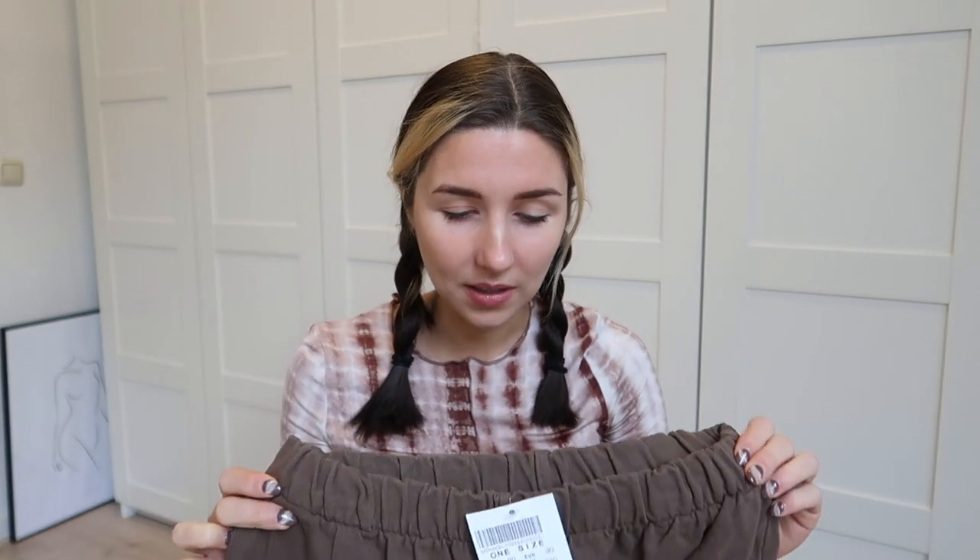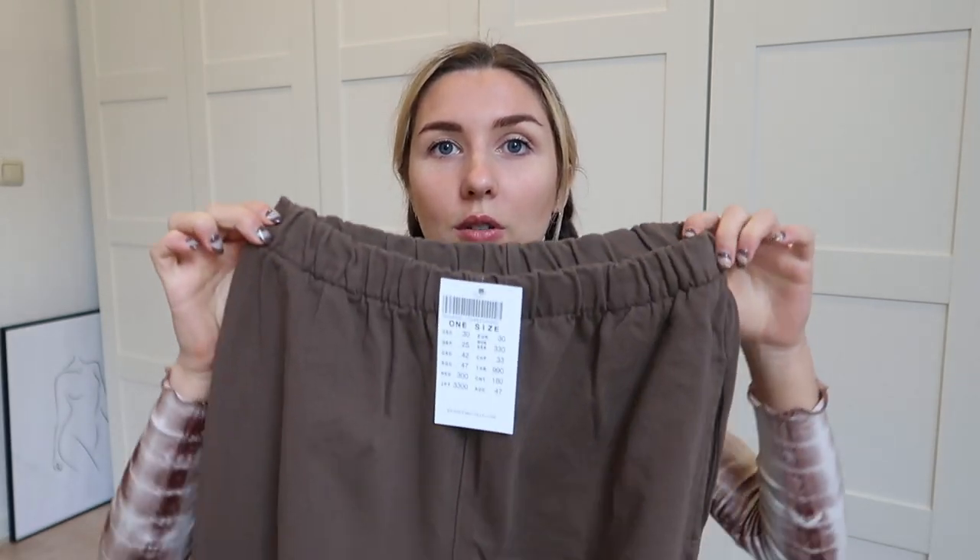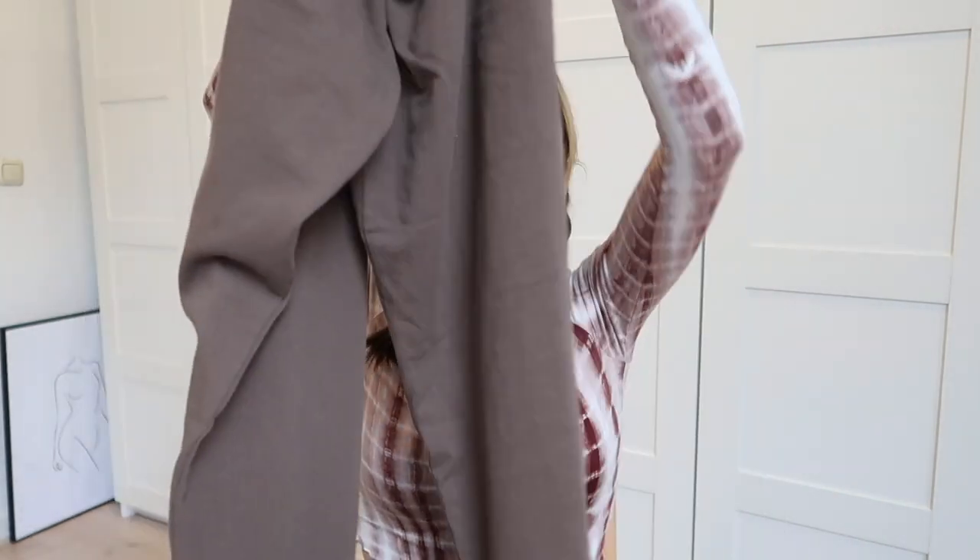I think they might be a bit too long on me, but we'll see in the try-on. I'm really short so I may need to get them trimmed. I really like the Brandy Melville sweatpants because the waistband is really nice and they fit comfortably. A great thing is that when you buy sweatpants and a top in the same color from them, the colors always match — unlike other stores where the shades can be completely off.